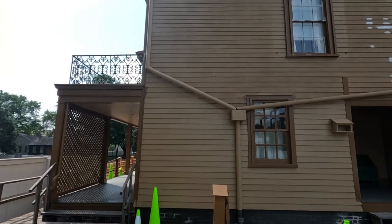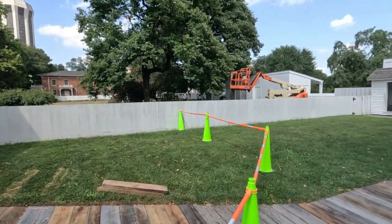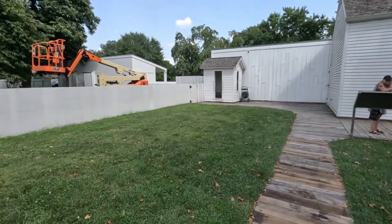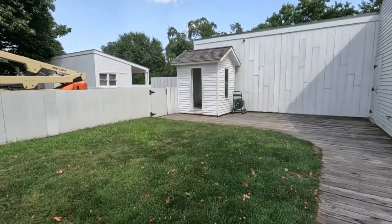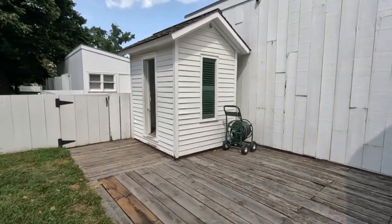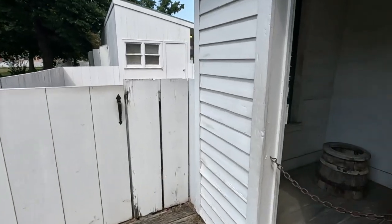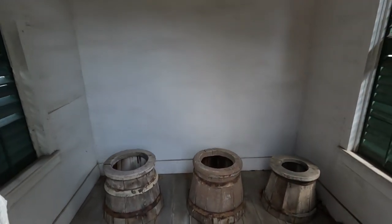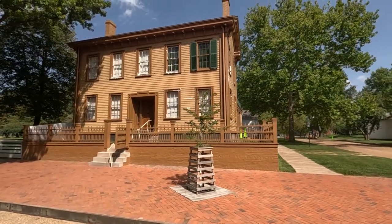Outside of Abraham Lincoln's house — that's the outhouse. Abraham Lincoln's house from the front.